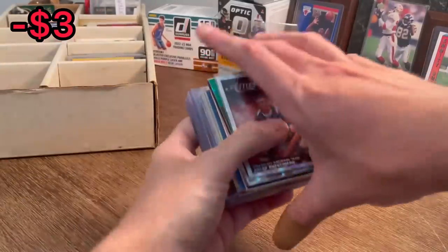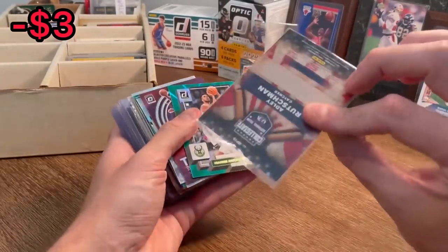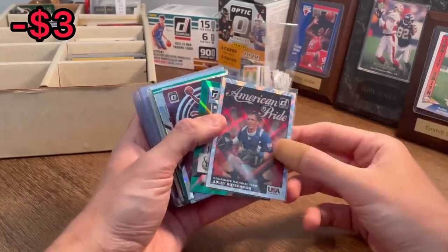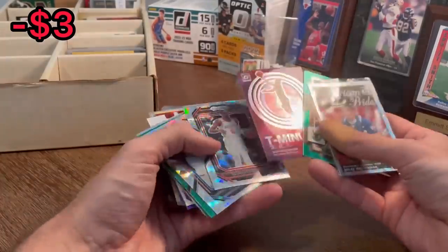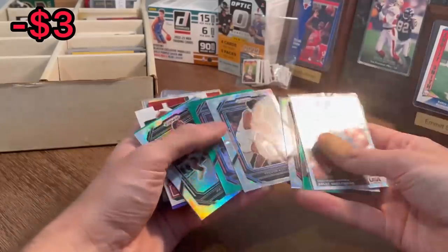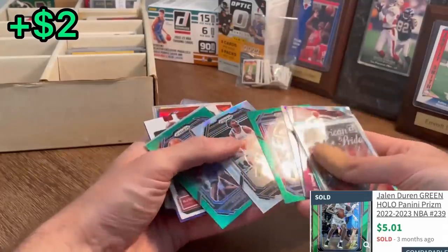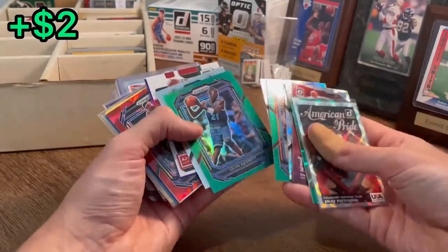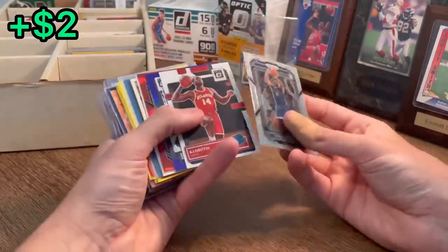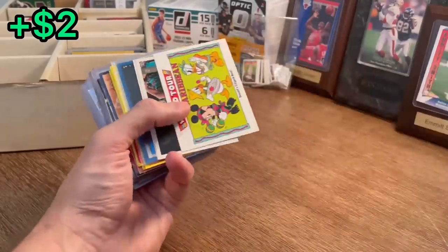Adley Rutschman, American Pride — this is a nice pull of an absolute stud behind the plate. Green laser, T-minus 3-2-1 Zion. Tawante Murray. Trevor Keels. Jalen Durant, green rookie card. Patty Mills. KG green — nice. Wilt Chamberlain red ice — nice card there.